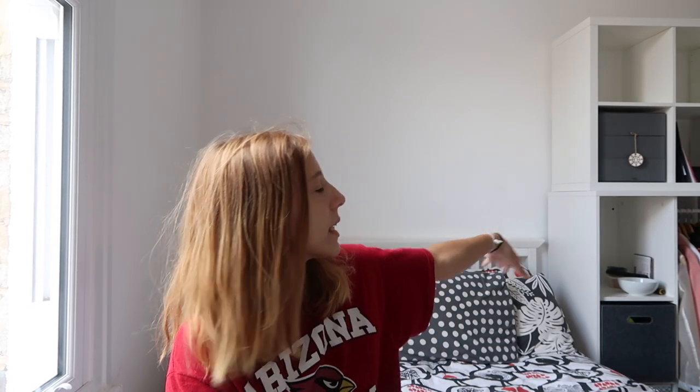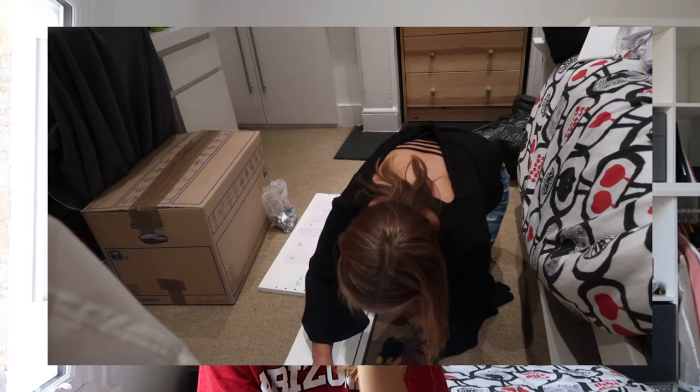We're unpacking without glasses on because I can't be asked to put contacts in. There's been a lot of IKEA building, a lot of trying to put stuff in wardrobes that don't exist, but yeah, it's been a little bit of a mess. Finally all settled in — I'm about to show you a few things I bought.